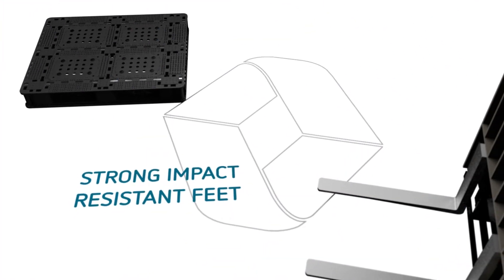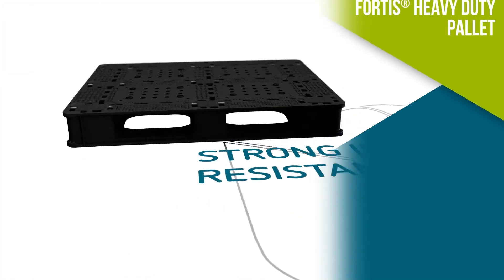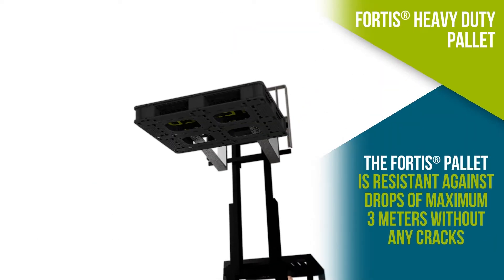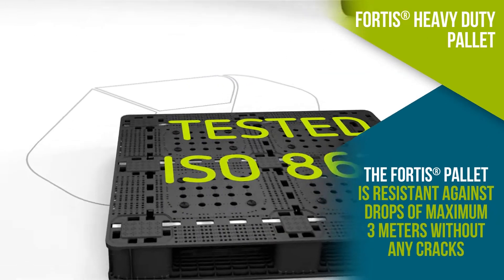Fortis has been designed to withstand impact from forklifts and drops, and is compliant to the ISO 8611 norm, guaranteeing the safety of your loads and operators.